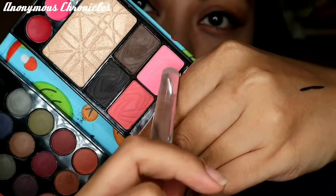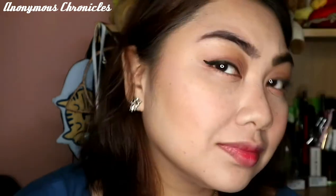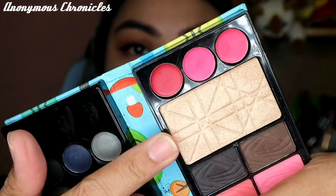Now for the blush. So meron silang dalawang shades dito ng blush — lighter and darker, pero pareho din silang pink. So gagamitin ko yung lighter na shade para medyo subtle lang, pero may glowing effect din. And it's time for the highlight — let's try this highlighter, nakasali din sa palette.